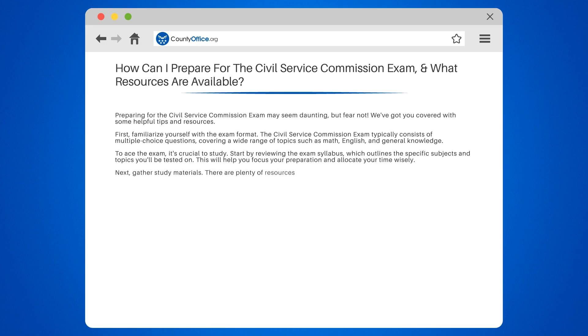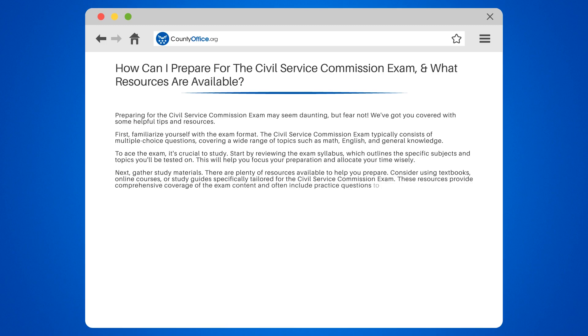Next, gather study materials. There are plenty of resources available to help you prepare. Consider using textbooks, online courses, or study guides specifically tailored for the Civil Service Commission exam. These resources provide comprehensive coverage of the exam content and often include practice questions to test your knowledge.